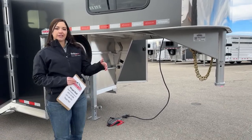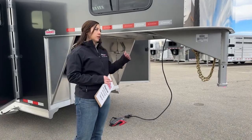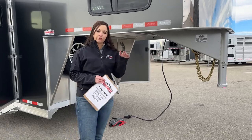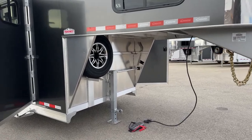We noticed truck beds were getting taller and taller as the years progressed, so this helps you ride level and not be overstressing one axle over the other. So that's a 53-inch gooseneck drop on this one.